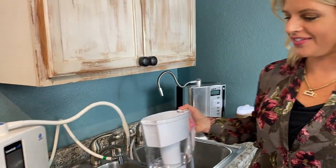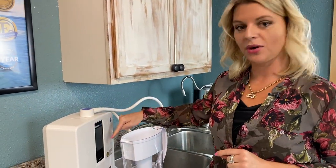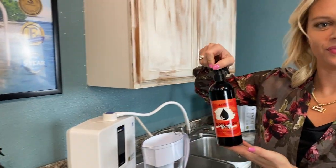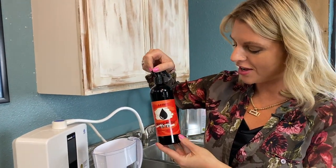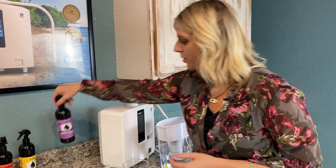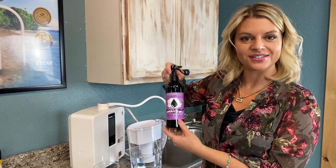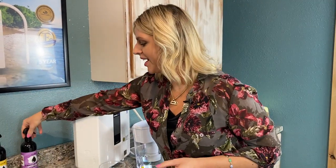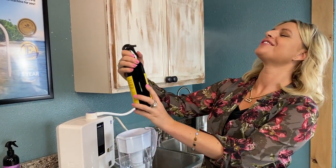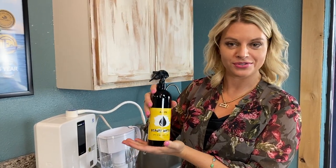As you know, this Kangen device has seven different waters to choose from. You can push a button and make water that's stronger than bleach — you can also find these at amandabobbitt.com. The 2.5 water kills all bacteria and germs, whereas 11.5 pulls off oil-based herbicides, pesticides, and fungicides. We have our beauty water which we use every day — it tightens and tones skin, and helps with age spots, moles, wrinkles, eczema, and psoriasis. It's awesome and great for your windows too.